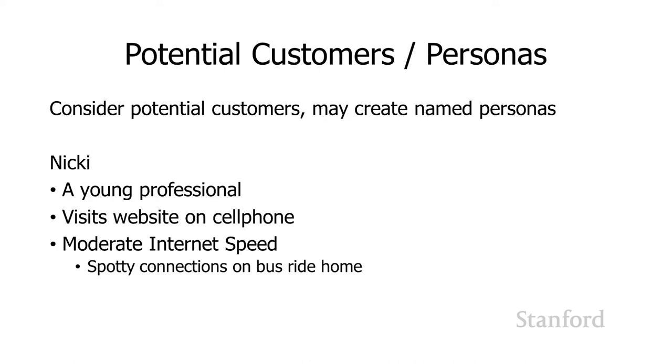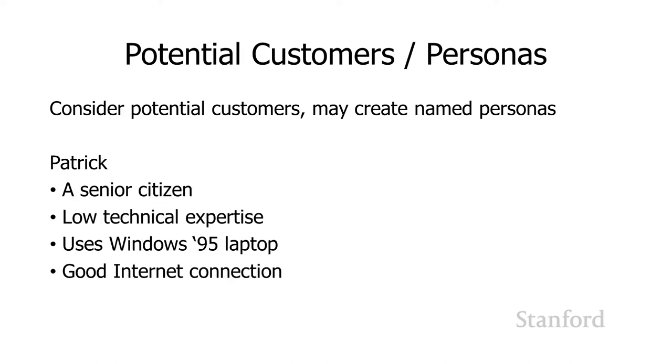One strategy often used is to come up with user personas — information on potential customers, keeping in mind that there are lots of different people visiting our website with different characteristics. Nikki is a young professional who visits the website on her cell phone with moderate internet speeds, but her connection on the bus ride home is often spotty. Patrick is a senior citizen with low technical expertise who visits on a Windows 95 laptop, which raises questions about whether to support him given his browser's age and potential security issues, though he does have a good internet connection.